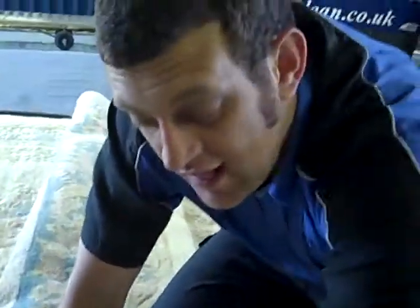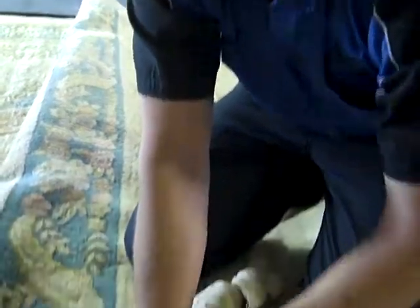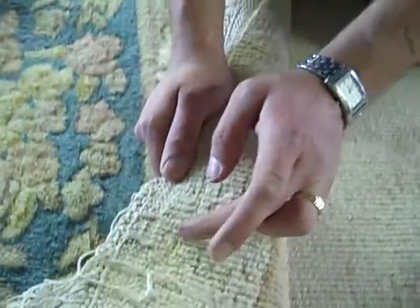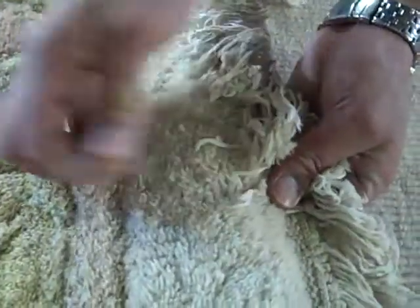What the moths like to do, of course, they'll hide somewhere in places where they don't get disturbed. And in this case, it was just under the rug. The rug, because it's so big, hasn't been moved, and they chew at the back of the rug. They eat away the fibers, and then what happens? The face fibers fall out.